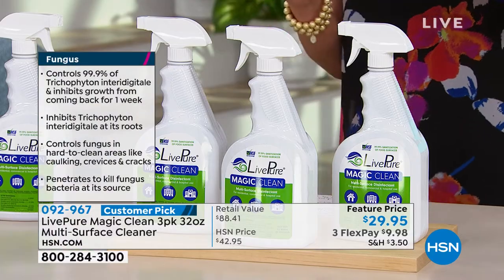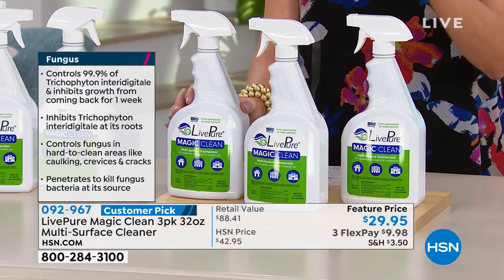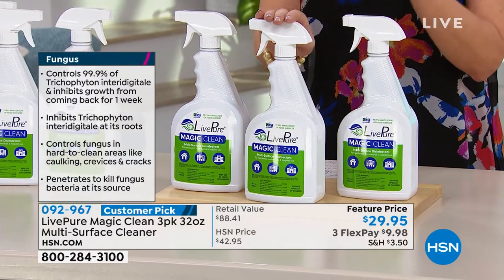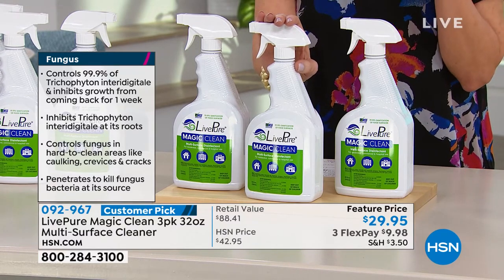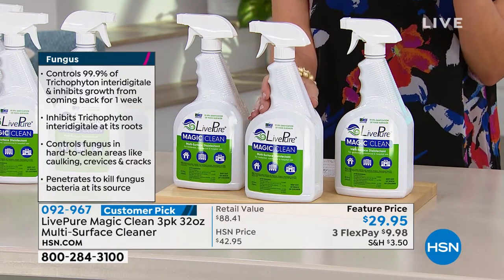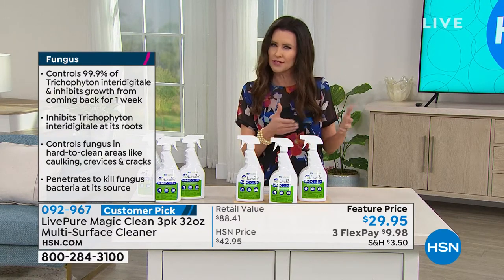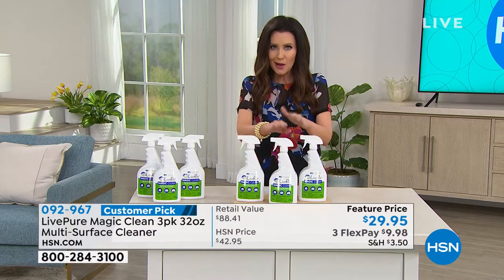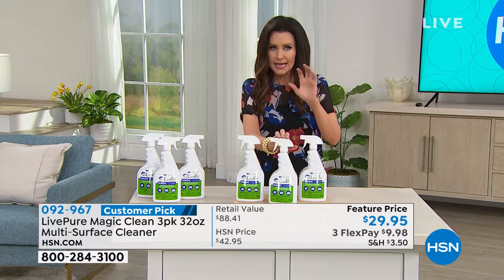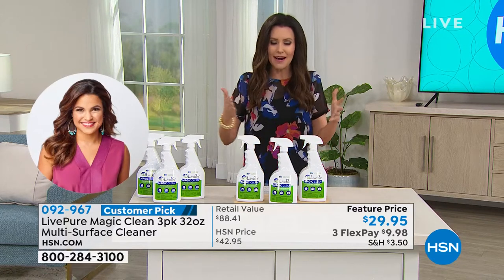It seems too good to be true, but one product can truly clean virtually any surface, control 99% of fungus and inhibit its growth from coming back, kill 99% of bacteria, kill viruses, and get rid of tough stains — while still being fine for pets and food surfaces, with no need to rinse. That's why it's called Magic, because it truly blows your mind. The only way to make it even better is what we've done here with the three-for-one deal.